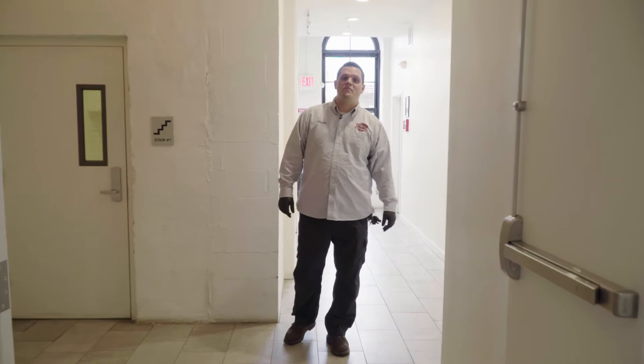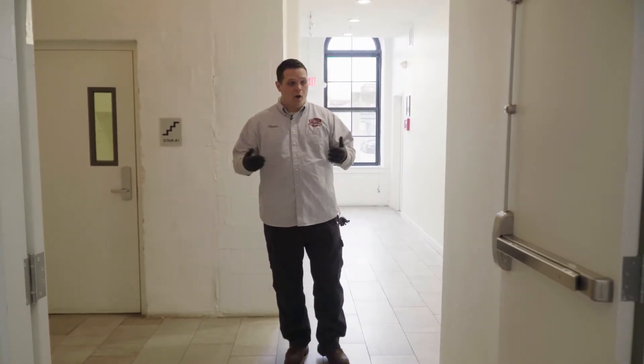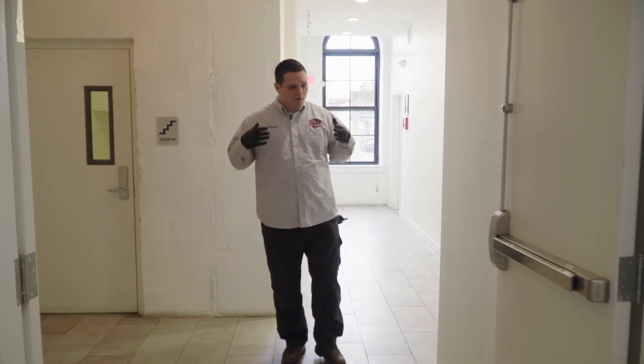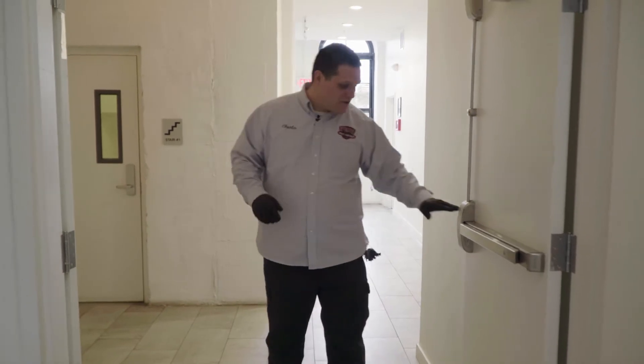Good morning, folks. Chuck Evans here from Evans Pest Control, talking about sanitation services that our company offers. Right now we're inside an apartment building where we were hired to do sanitary services — sanitizing constantly touched areas like door handles, flooring, and high traffic areas, as well as furniture that we're going to be treating.